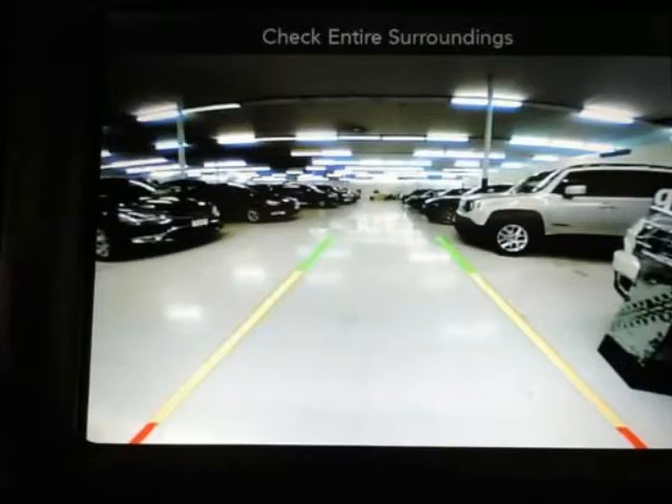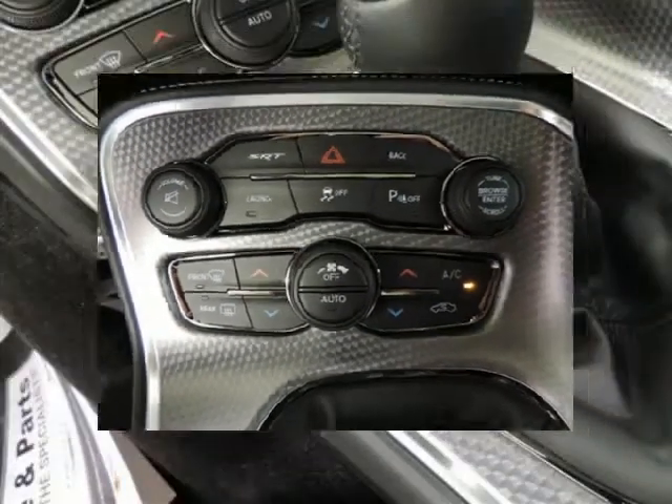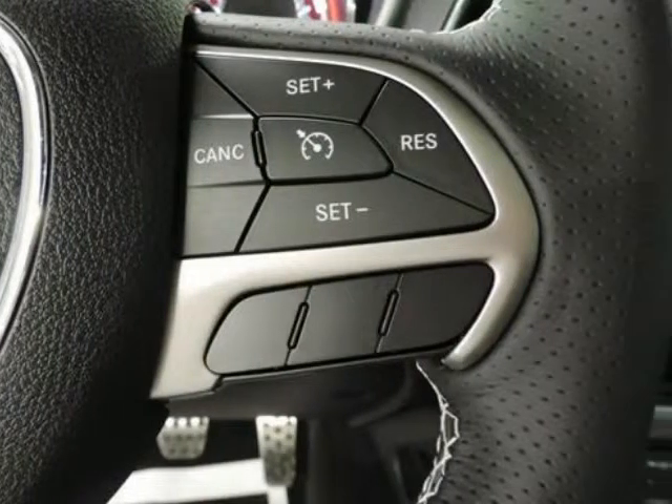Tire specific low tire pressure warning. At Randall New Chrysler Dodge Jeep Ram, our goal is to provide you with an excellent vehicle purchase and ownership experience. For the finest in personal customer service, please contact the internet department directly through this website.